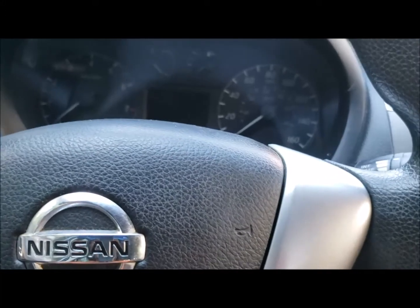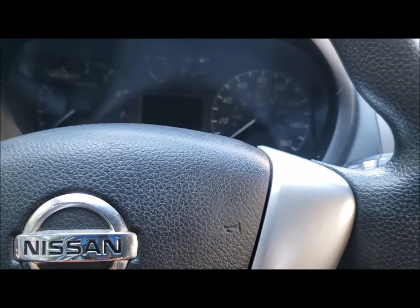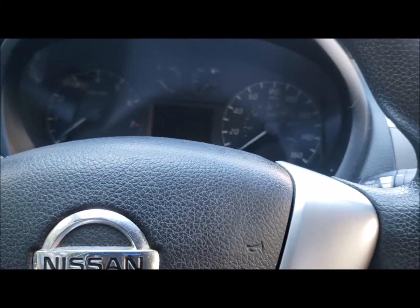This is a 2014 Nissan Sentra. Currently the car has an issue with the transmission, and from looking at it, it's actually going bad. Let's take a quick look at it.